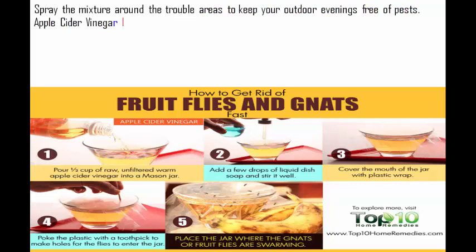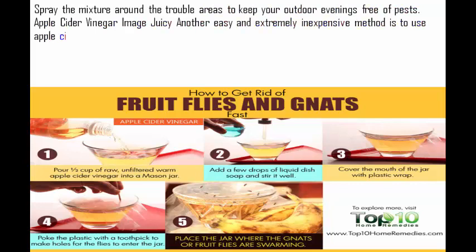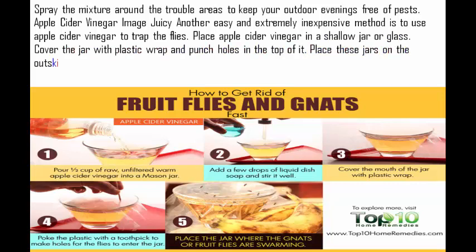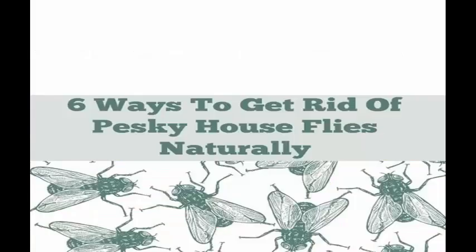Apple cider vinegar. Another easy and extremely inexpensive method is to use apple cider vinegar to trap the flies. Place apple cider vinegar in a shallow jar or glass. Cover the jar with plastic wrap and punch holes in the top of it. Place these jars on the outskirts of where you'll be spending your time. The apple cider vinegar will act as an invisible barrier from unwanted gnats.